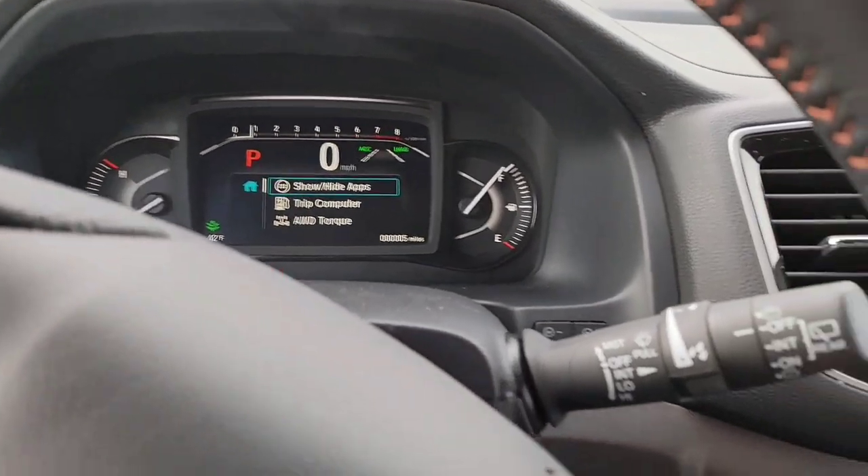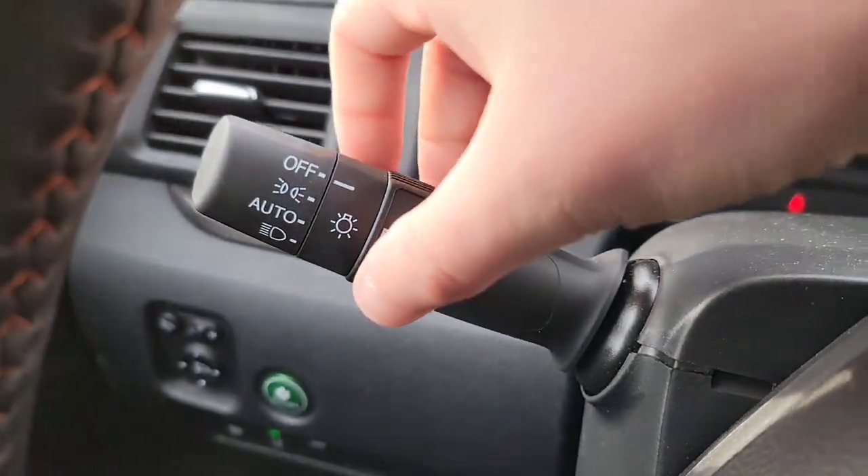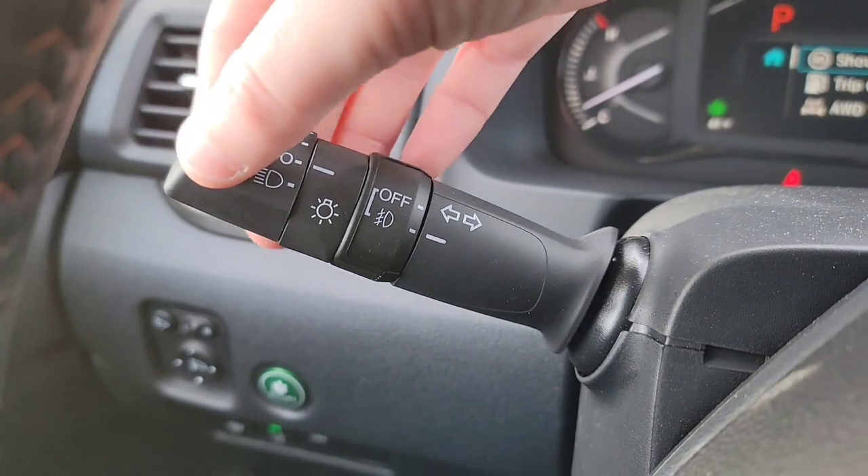Over here you've got your wipers with adjustable intermittent settings and rear wipers as well. Fog lights on and off, and auto headlights.